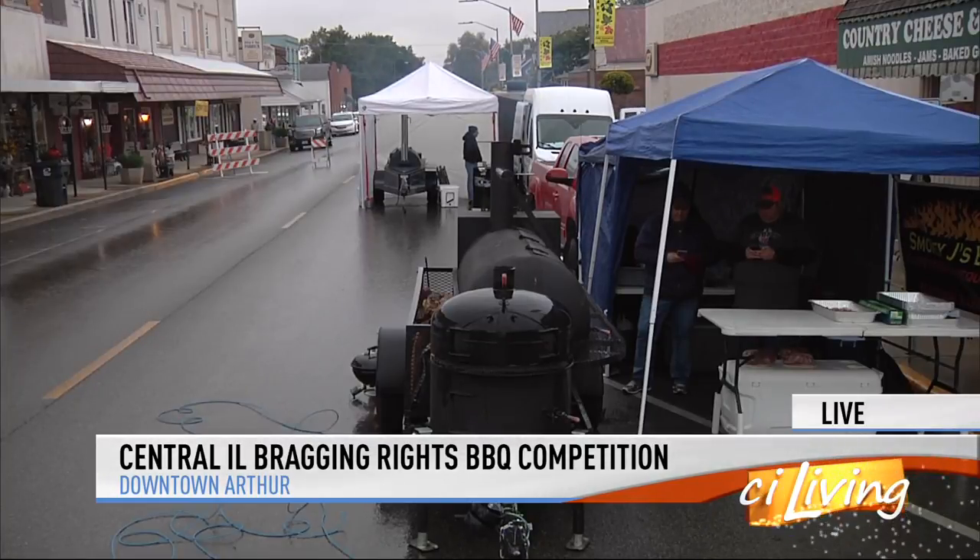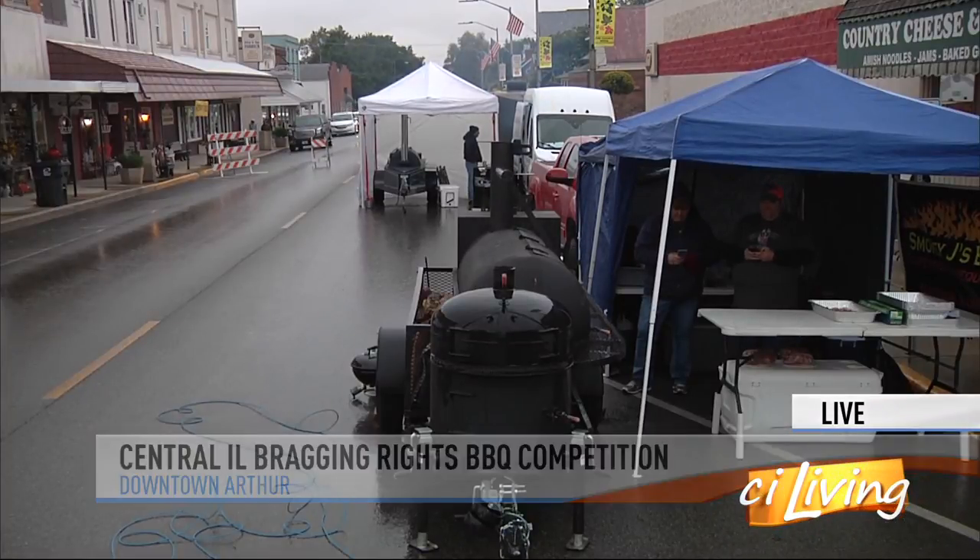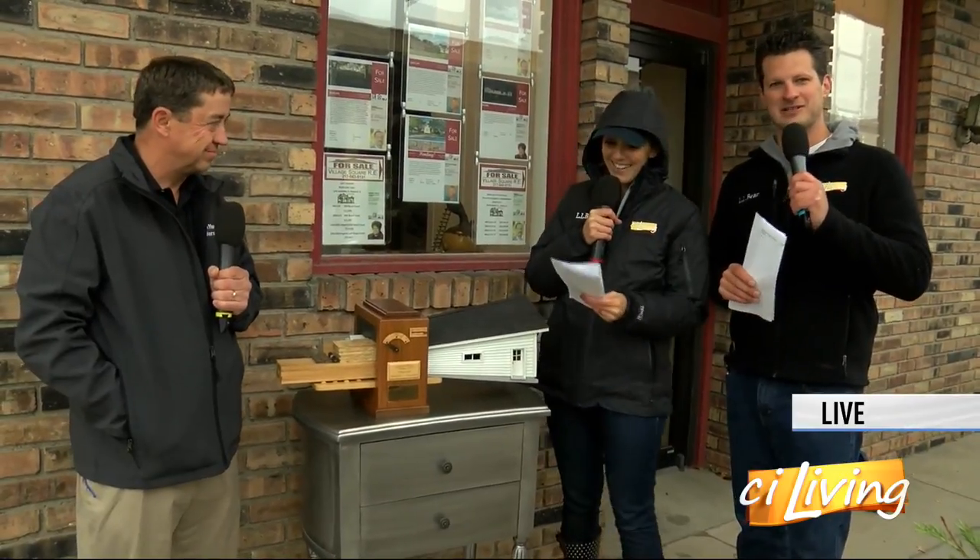I'm going to be honest — my script says things are heating up in downtown Arthur, but very little is heating up except for the actual grills because we're freezing, but we're still having a good time. I wish I had a Coach House garage to go inside and warm up in. This one is not going to be big enough for us, I don't think.